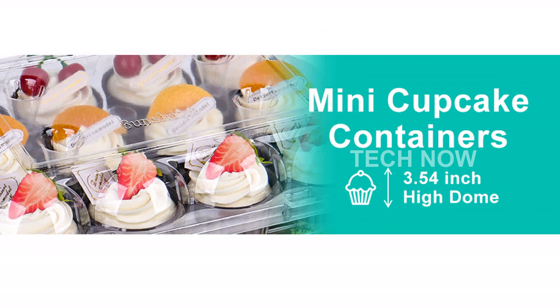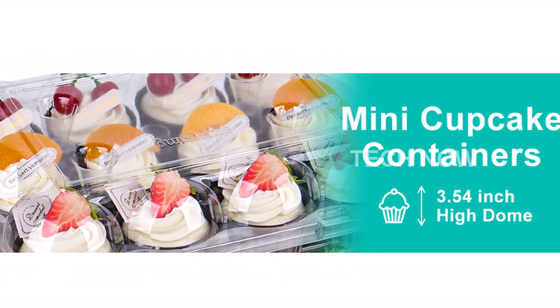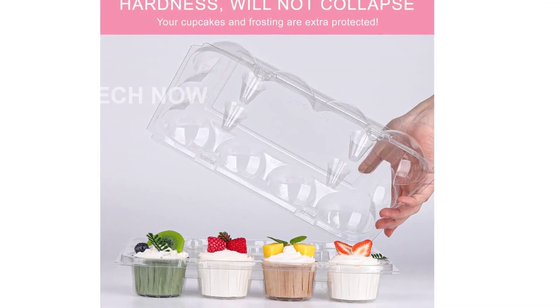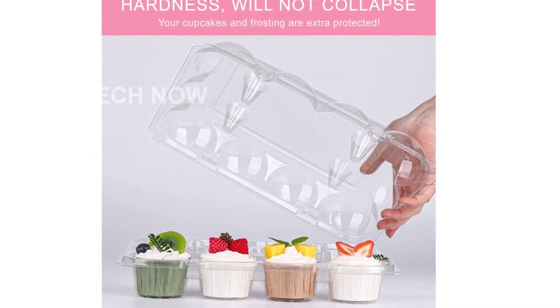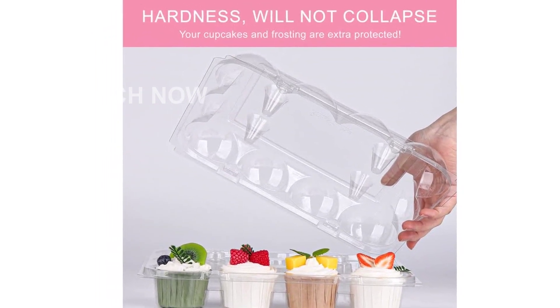Convenience is key, and our cupcake containers offer just that. Thanks to their sturdy construction and stackable design, they are easy to carry, store, and transport. Whether you're supplying cupcakes for parties, events, or simply on the go, these containers will keep all of your delicious treats intact.